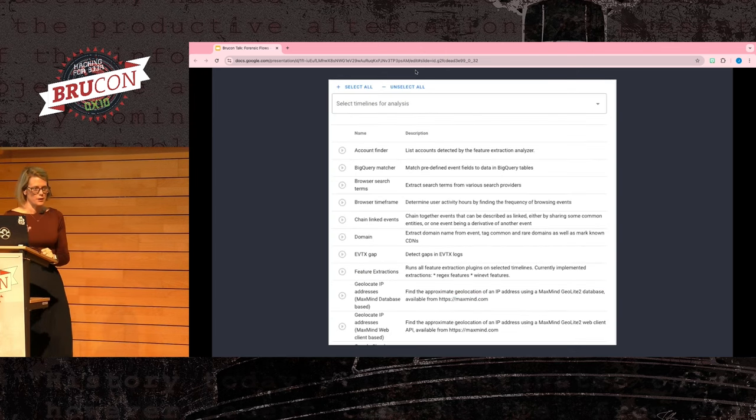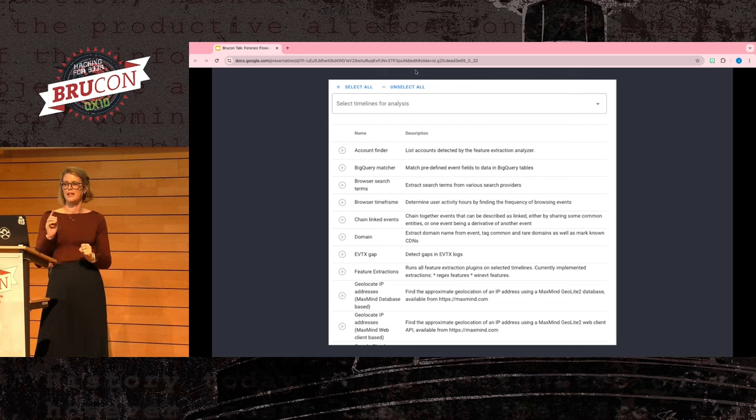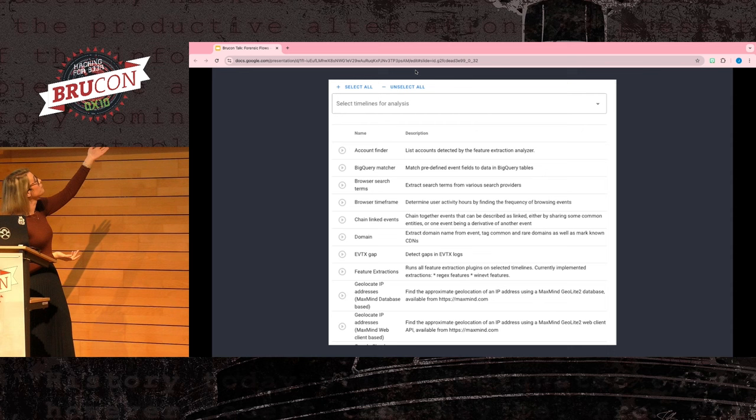Another feature is the analyzers — there are really a ton already included. You select your timelines, hit the play button, and then your data is enriched. You can extend that out however you want. TimeSketch ended up being really helpful for timeline analysis.